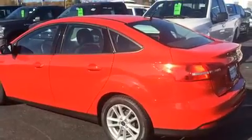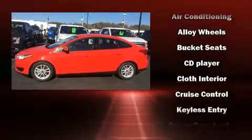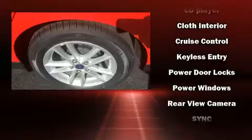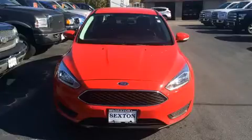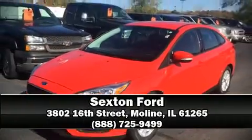Ford ensures the safety and security of its passengers with equipment such as head curtain airbags, front side impact airbags, traction control, brake assist, ignition disabling, and ABS brakes. This car was designed with safety in mind, allowing you to drive with even greater assurance. Please don't hesitate to give us a call.